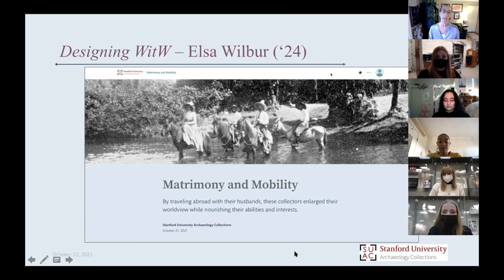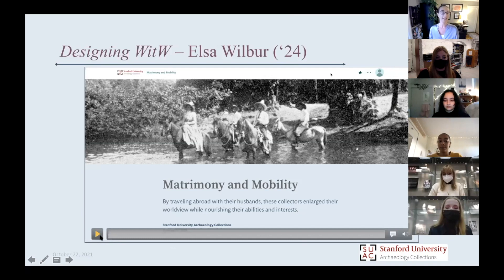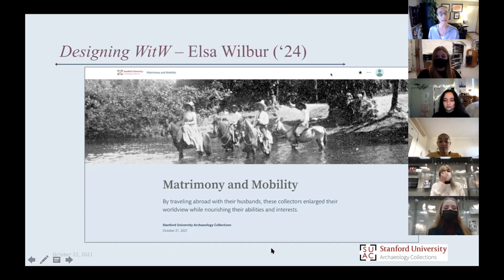I'm going to turn it over to Elsa now. Veronica, you can play this screen recording as Elsa talks, and then pause it to focus on different aspects of the design Elsa is discussing. Elsa, why don't you go ahead?